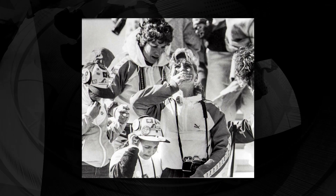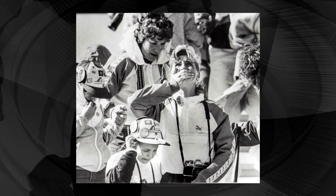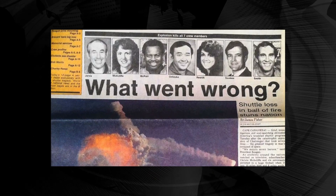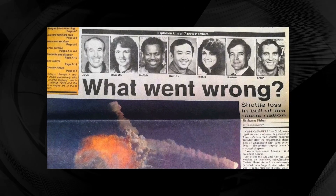Approximately 17% of the American population witnessed the launch on live television because of the presence of a high school teacher on board. The media coverage of this accident was extensive, and it was heartbreaking for America, and is still heartbreaking to this day.